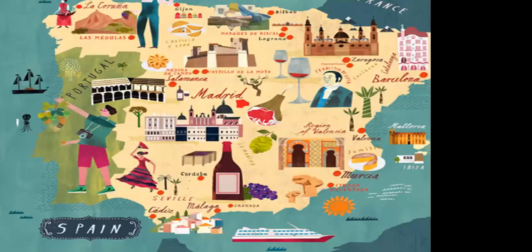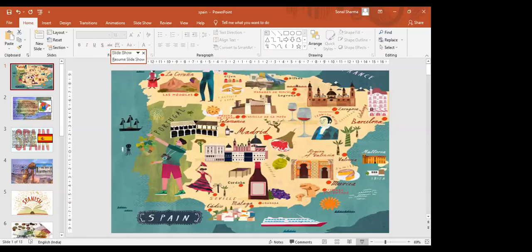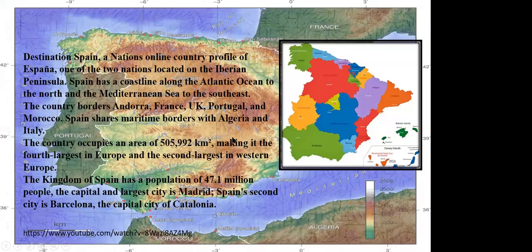Hello, guests. I hope you all are doing well. Today we will be visiting Spain. I request everyone to not send me requests for remote control. Destination Spain — a nation's online country profile of España, one of the two nations located on the Iberian Peninsula.